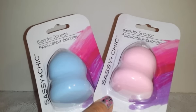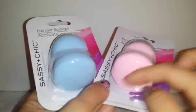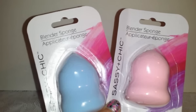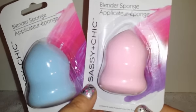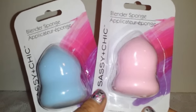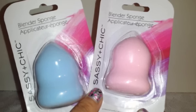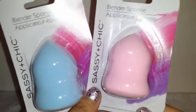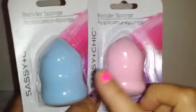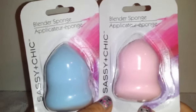I found new beauty blenders — these look different, they're flat on the bottom and then have a pointed part at the top. The brand is Sassy and Chic. I've mentioned in previous beauty hauls that I really like them. I don't have anything else to compare them to, but they get the job done. I was excited to see them in a different shape. I got the light pink and light blue — they also have purple and green.